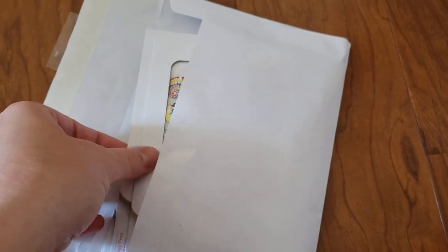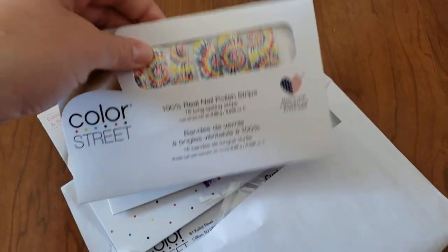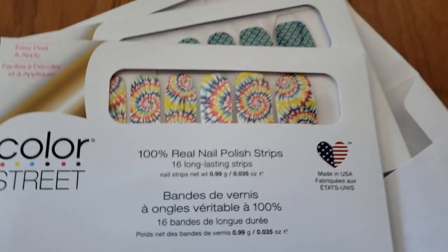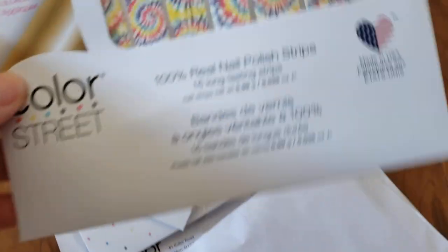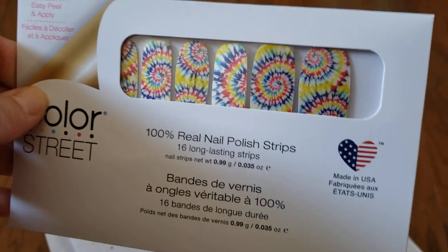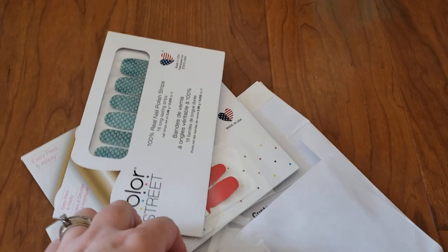If you guys don't know what Color Street is, it's a nail company where they sell stickers that you place over your nails and they're just like nail polish — 100% real nail polish strips. You get 16 long-lasting strips in each pack. Honestly, if you have small nails like I do, these can last for multiple uses.